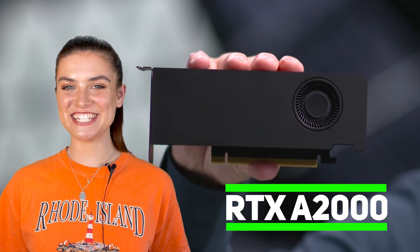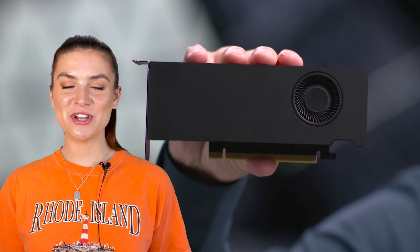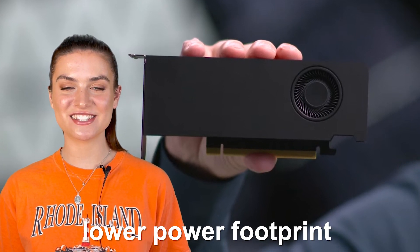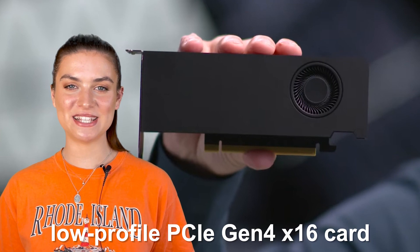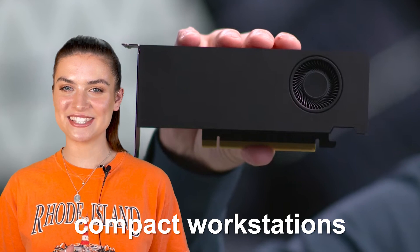The NVIDIA RTX A2000 is an A10M Samsung Ampere GPU, which has been designed to have a lower power footprint than many other options. First off, it is a PCIe Gen 4x16 card, which means it can fit in many compact workstations.